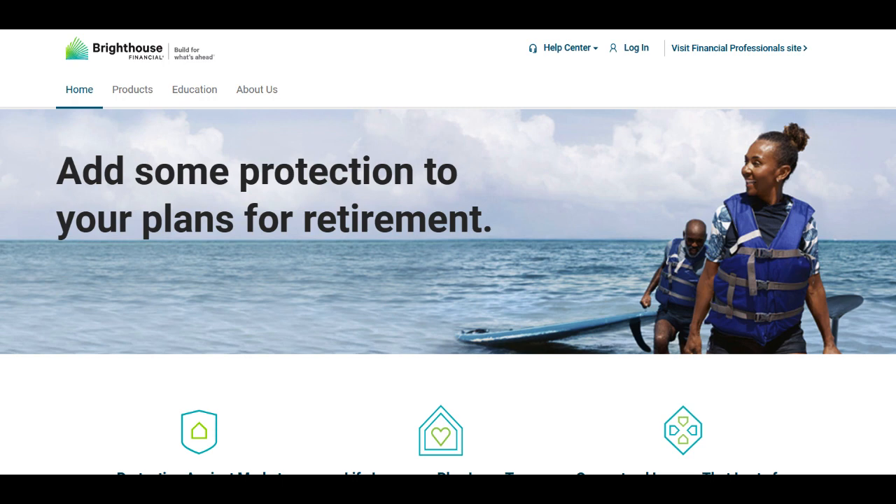In conclusion, Bright House Shield Level Select Six-Year Annuity offers a structured approach with principal protection and potential growth opportunities within a defined period. However, its fixed term and complexities may not suit all investors, necessitating careful consideration.